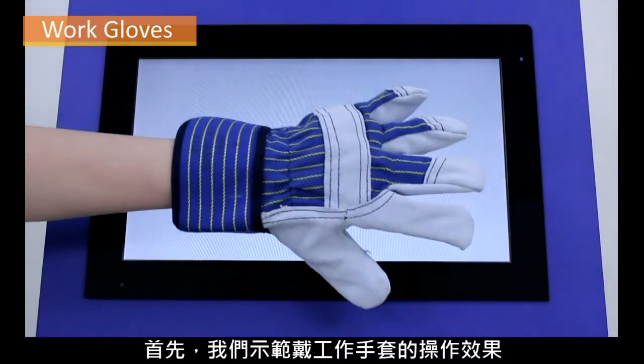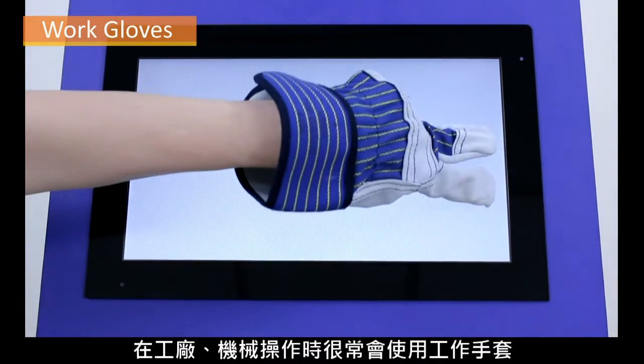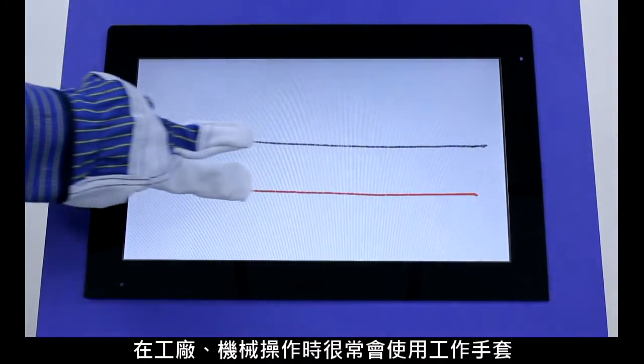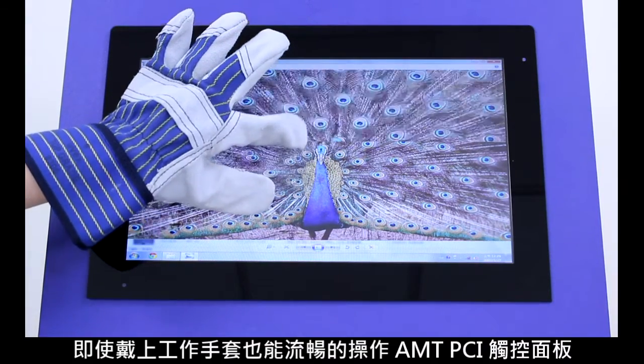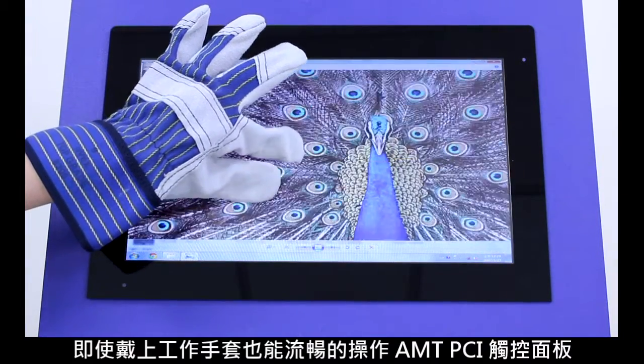First, we demonstrate operation with work gloves. This type of glove is frequently worn on the factory floor when operating machinery. The AMT PCAP touch panel can be operated smoothly even when wearing work gloves.